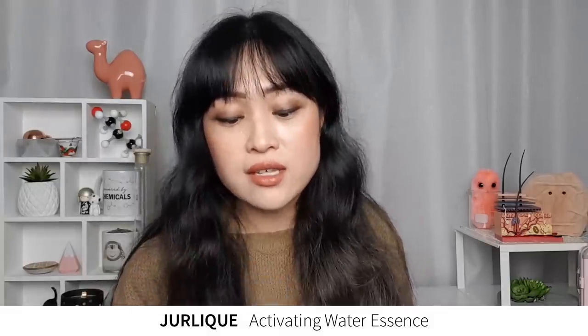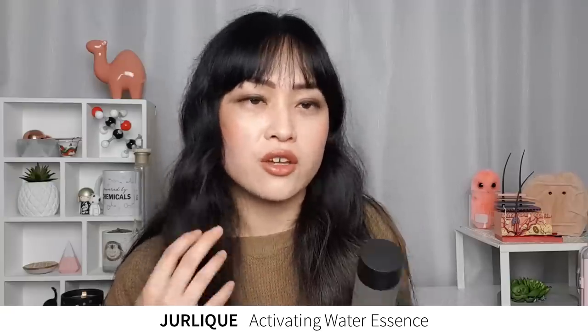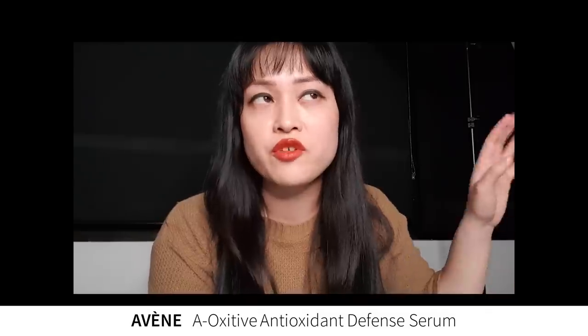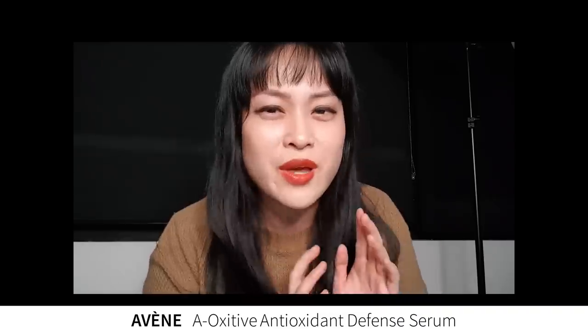My favorite toner for mixing is Jurlique's Activating Water Essence — it's been one of my favorites for ages. It's quite expensive but really good at hydrating at a lot of different levels; it has tons of different humectants, which I find lasts a bit longer than a simple glycerin product. My skin is super dehydration-prone. Another vitamin C product I've been using is Avène's Antioxidant Serum. It contains a vitamin C derivative called ascorbyl glucoside which is very stable — you don't have to worry about it going off, it won't stain your skin, and it has no metallic smell. It can also be formulated at a higher pH and still work, which means less irritation. Importantly, it's been tested to have the same antioxidant effect as a 15% L-ascorbic acid serum.